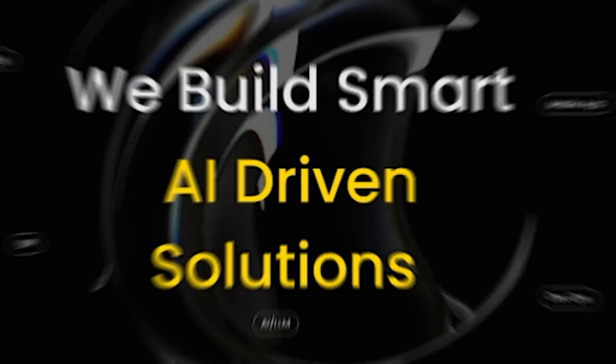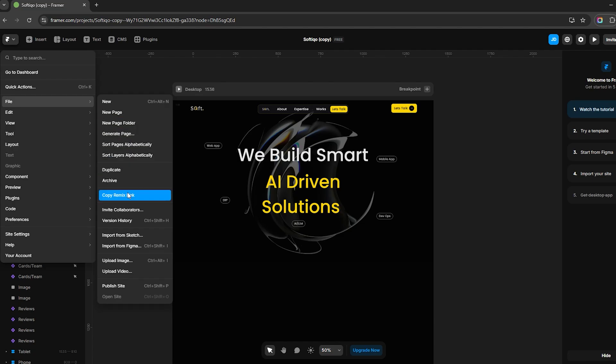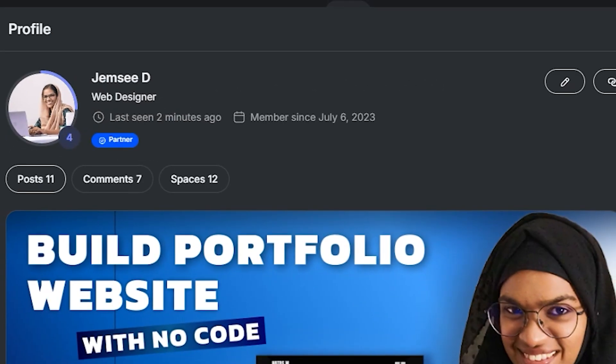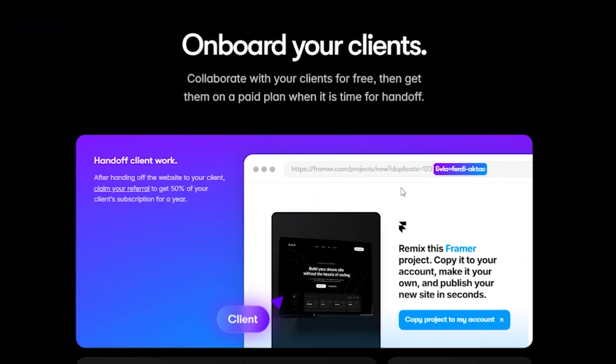Once their account is ready, it's time to share the remix link. In Framer, go to the top left menu, select File, and choose 'Copy Remix Link.' This link allows your client to duplicate the project and start using it right away. Next, if you are an official Framer partner, don't forget to add your affiliate tag to the remix link — this is helpful for tracking purposes and ensures your work is recognized within the Framer network.